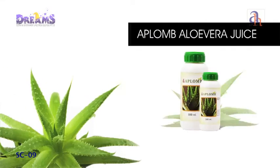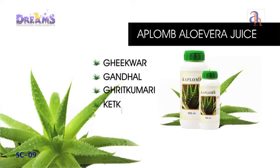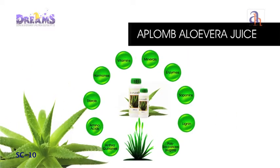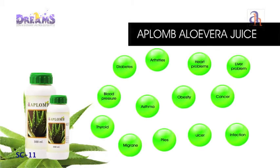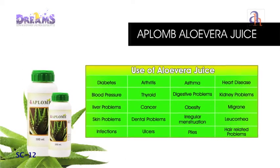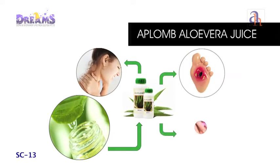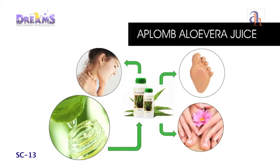Aplomb Aloe Vera Juice — aloe vera, also called geek war, gandhal, ghrit kumari, kateki, musawwar, and lily of the desert, is known to have more than 200 medicinal properties. Aplomb Aloe Vera Juice is a powerful detox agent which acts by removing unwanted toxins and thereby neutralizing the body. The glycoproteins in the juice relieve pain and inflammation, while amino acids and mucopolysaccharides energize the T lymphocytes and help in healing wounds.